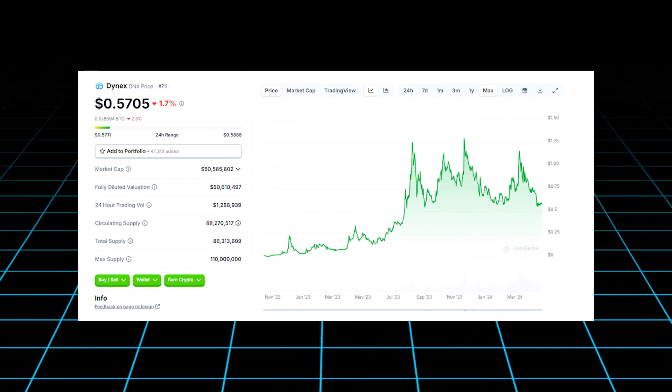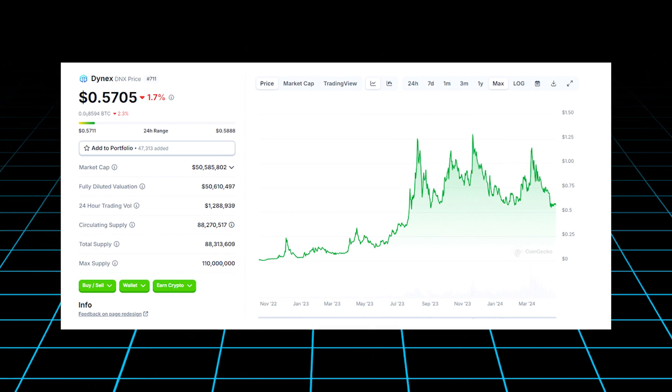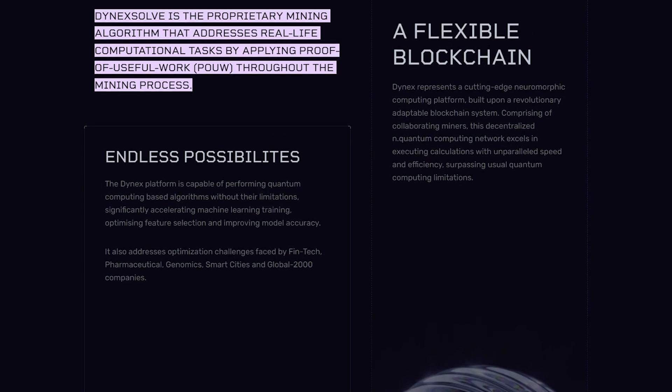Dynex isn't just advancing mining. Its well-designed tokenomics ensure long-term value and stability with a capped supply of 110 million coins. This structure aims to mitigate the typical volatility associated with cryptocurrencies.